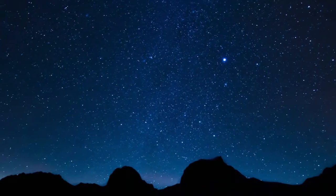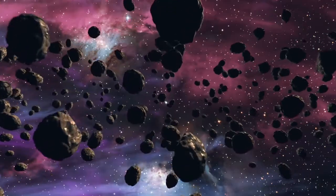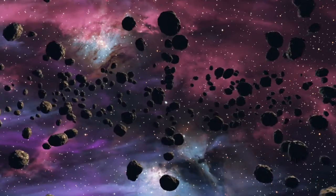Natural satellites, or moons, are astronomical bodies which orbit a planet. In the solar system there are 6 planetary satellite systems containing 175 known natural satellites. In this video we are going to see how many moons each planet has. So let's start our video.